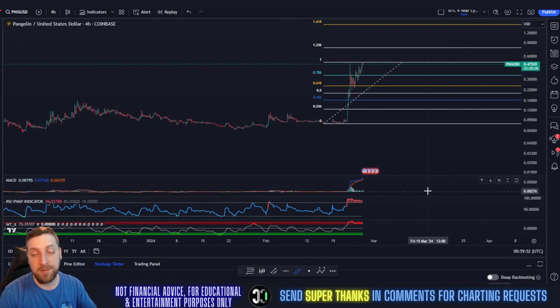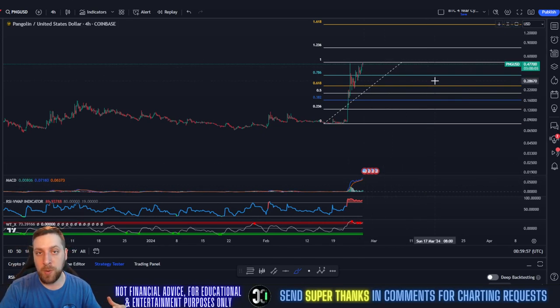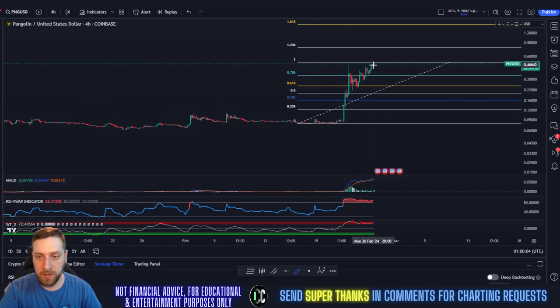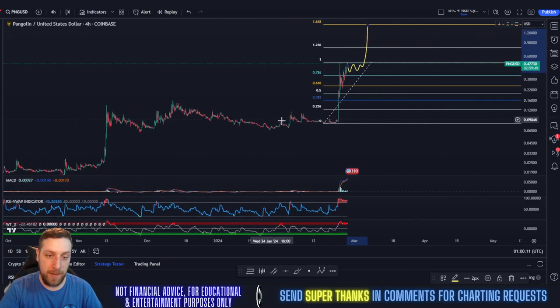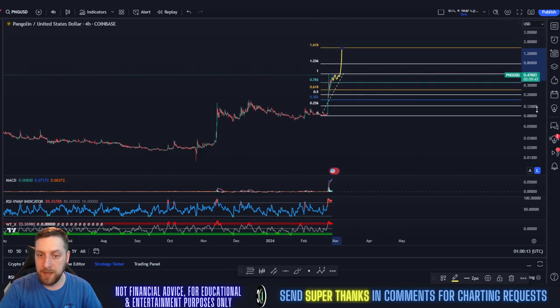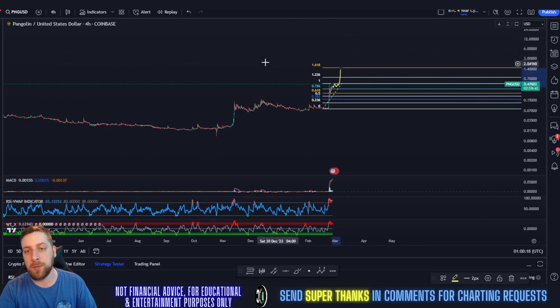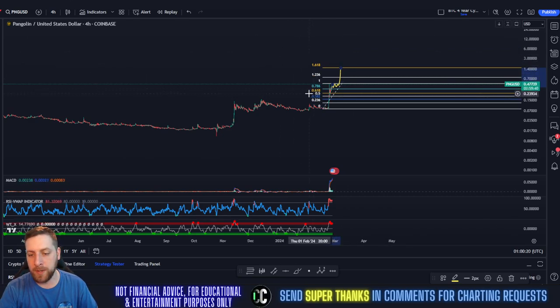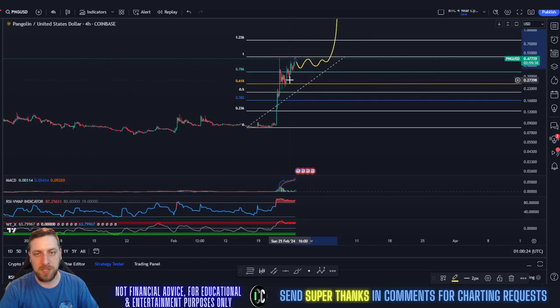PNG is holding up very strong for being massively overbought right now, which is shocking — it shows there are a lot of buyers still going into this coin, still performing exceptionally well under overbought indicators. I think we're going to see sideways consolidation for a bit until the indicators cool off, and then we run up to that 1.618 Fibonacci. PNG is looking strong, definitely in the start of its bull run — there's a lot more room to run throughout the bull run.